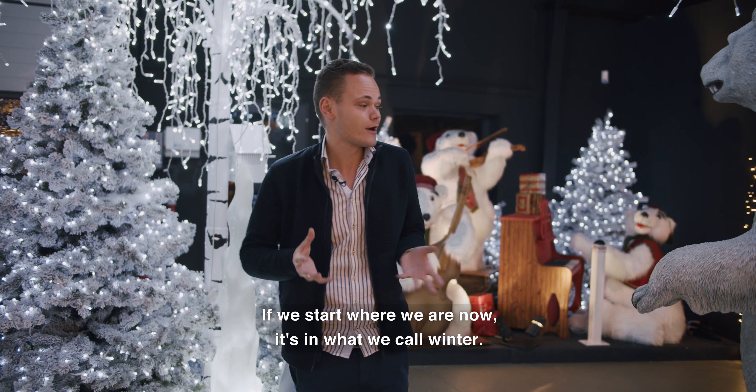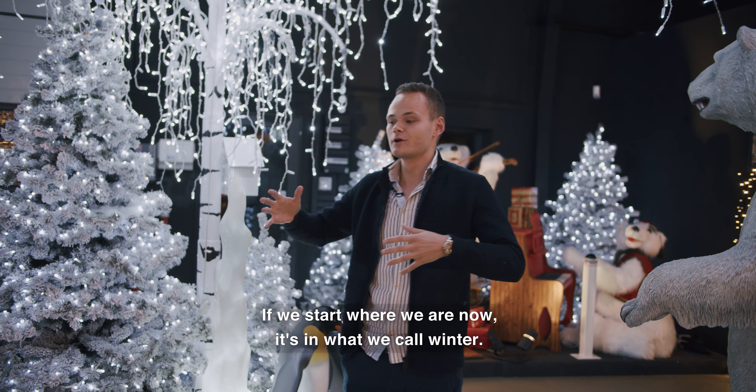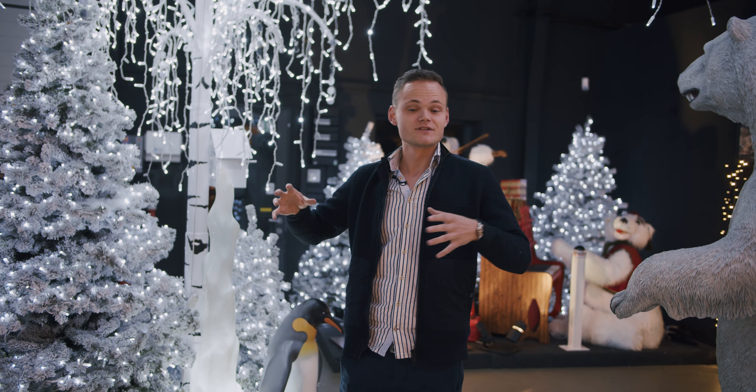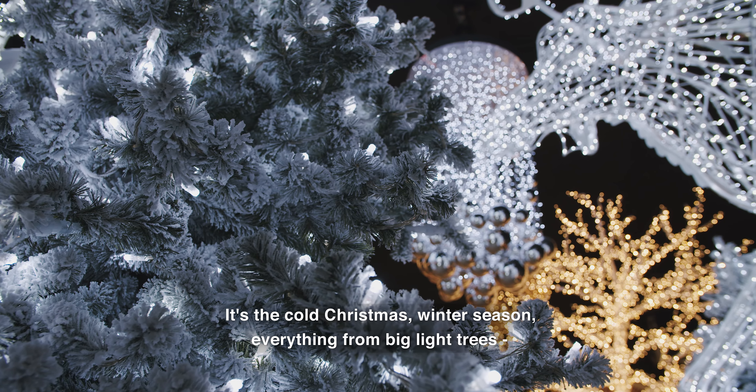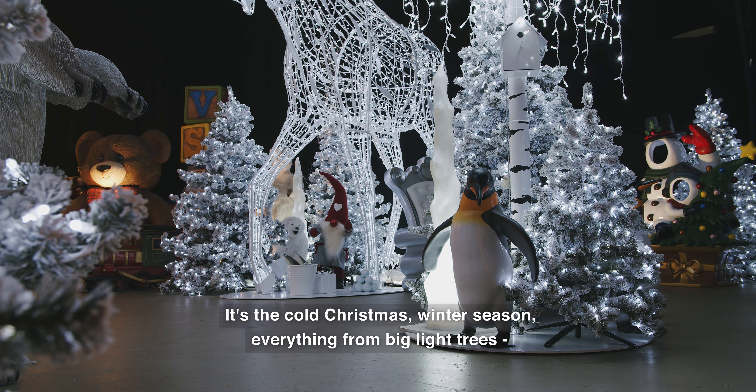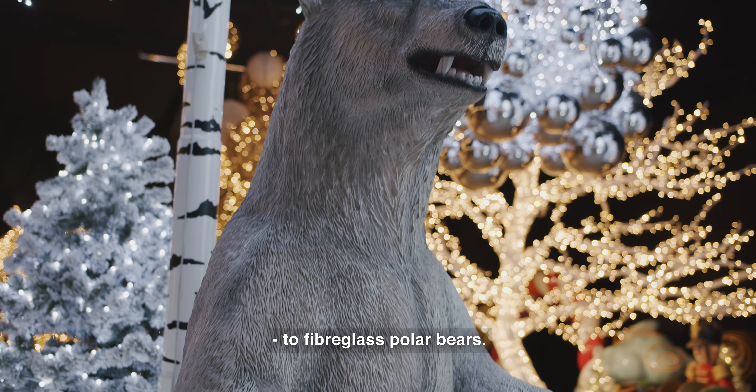We can start with where we are right now, which is what we call winter — cold Christmas, winter season — everything from big light trees to fiberglass polar bears.